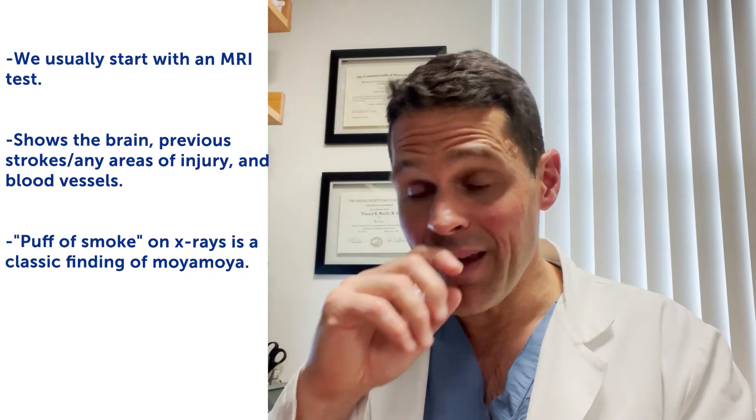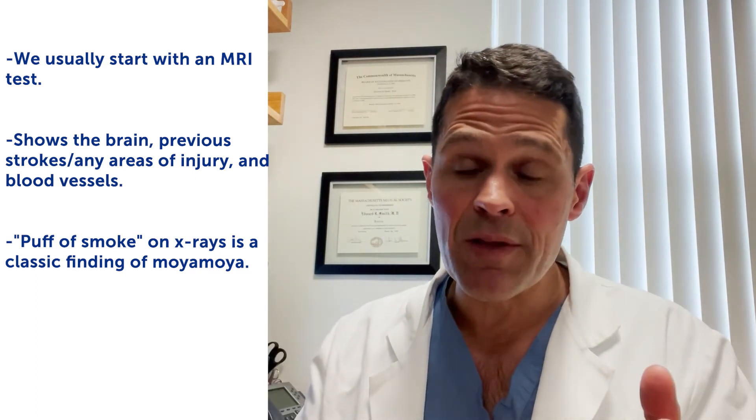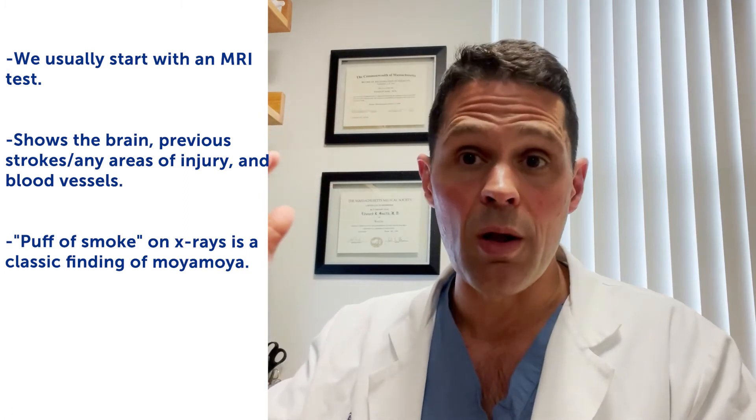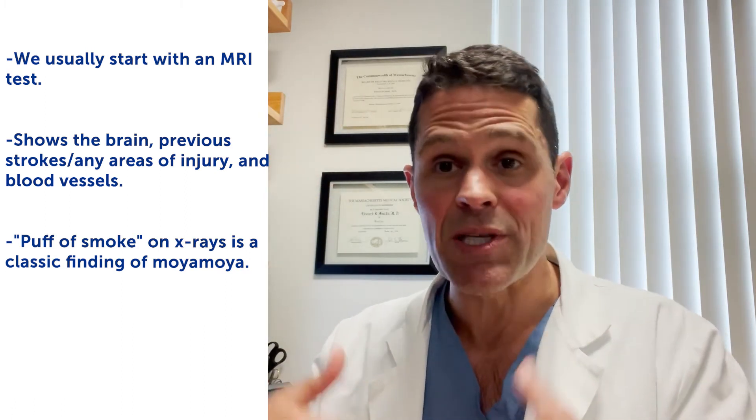So we usually start with an MRI and look to see if the blood vessels are narrow, if there are areas of slow blood flow, or the so-called ivy sign in the brain, which is an MRI finding.